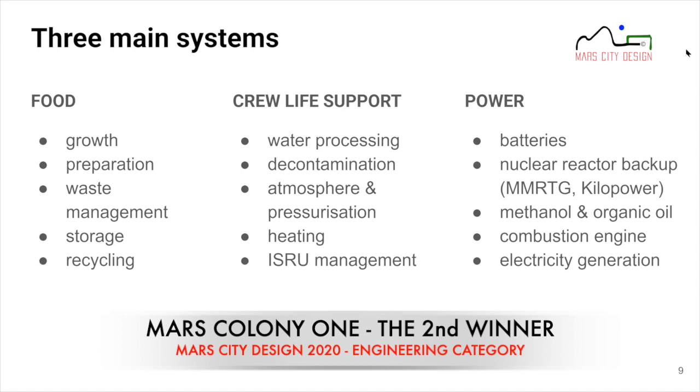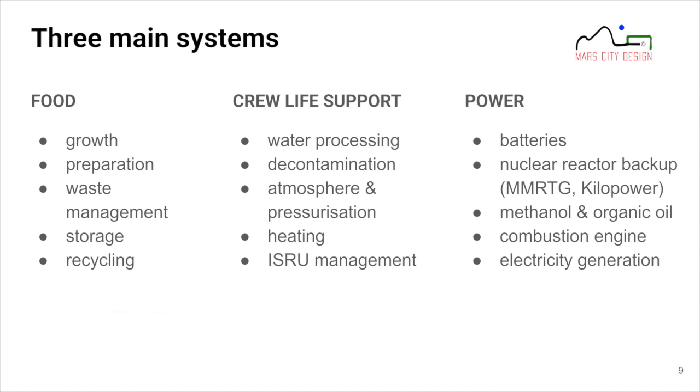The third subsystem is power — primordial for any habitat. We rely on batteries for backup and have a nuclear reactor option, either the MMRTG or Kilopower — NASA's next-generation small nuclear reactors. As a backup plan, we recharge batteries by producing methanol and using organic oil from our food subsystem, fed into a combustion engine that generates electricity on Mars.